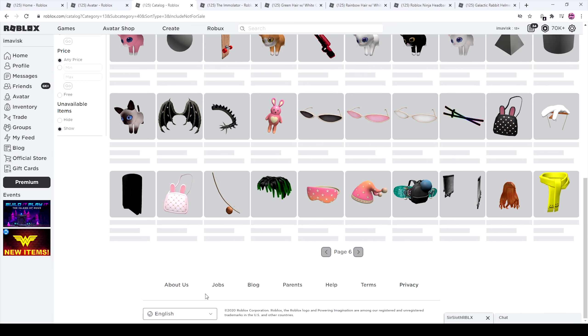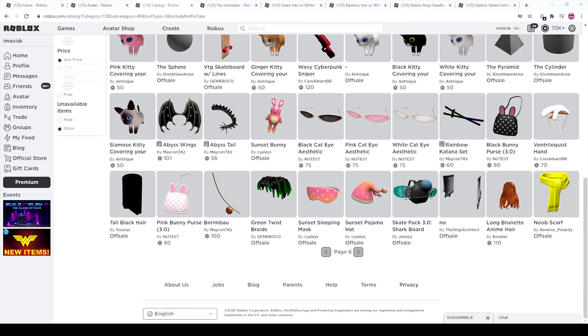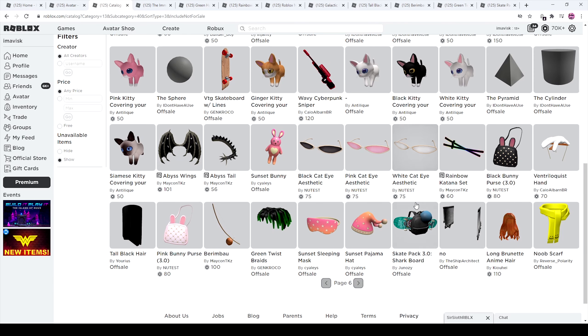So let's move on to page number six. Here we have all the brand new items: tall black hair, green twist braids, the skate pack shark board — I'm just going to call it skate park — rainbow katana set, and more catoony outline items. We all love to see that. And there's also a skateboard — this one is amazing, I've seen it on Twitter.